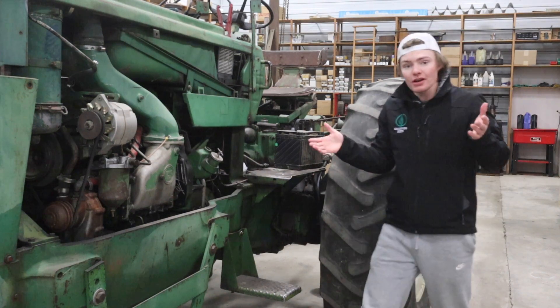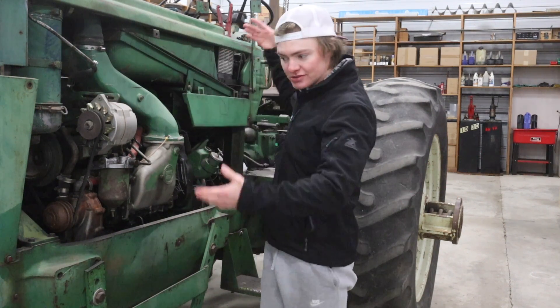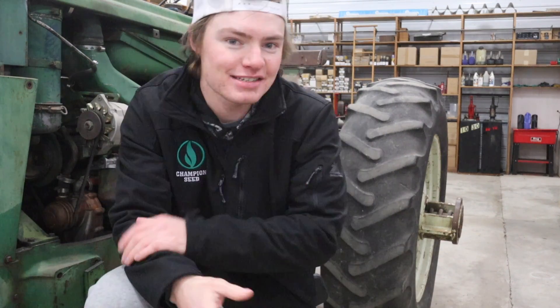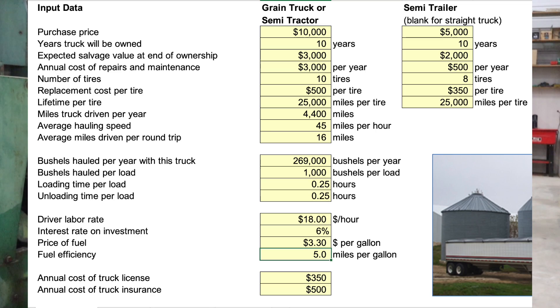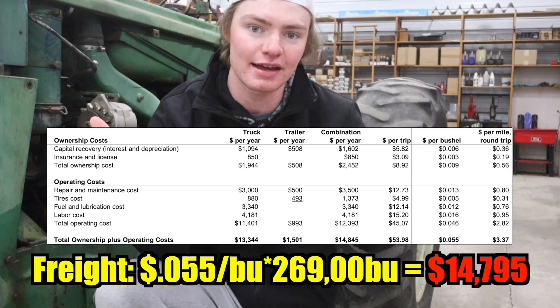Let's head to the co-op. First up, we have to figure out how much it's going to cost to get the grain from the field to the co-op. Tractors, diesel, maintenance, tires, time — none of that stuff's free. I have a calculator that gives us a pretty close estimate in the description. For us, it's going to cost around five and a half cents a bushel, or just about $15,000, to get all of our corn and soybeans from the field to the co-op.